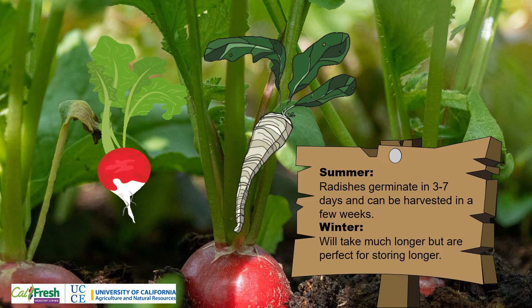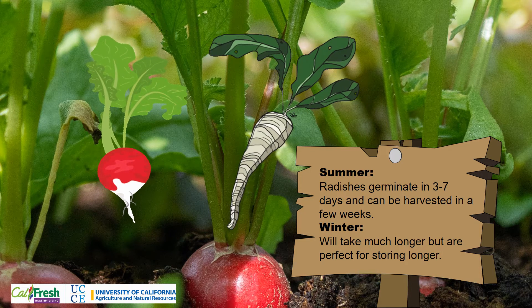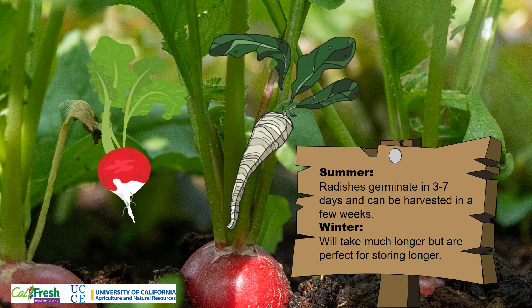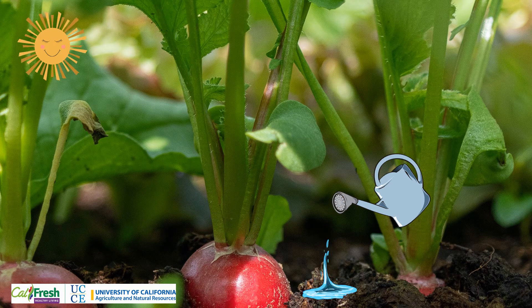Radishes are cool weather crops, but are easily planted in the early spring and late summer because they are so versatile. The growing period of a radish will depend on the season. Radishes grown in the summer will mature much quicker, while radishes grown in the winter will take longer to grow but will store longer. Radishes prefer to grow in light, well-drained, sandy loam soil, but they can grow in most any soil. They require full sun and regular water.